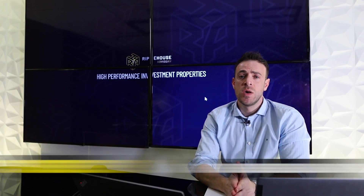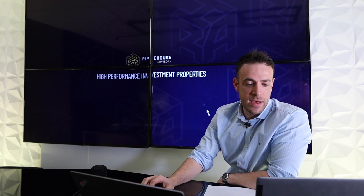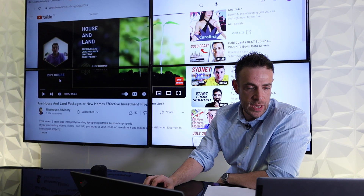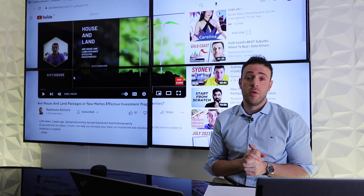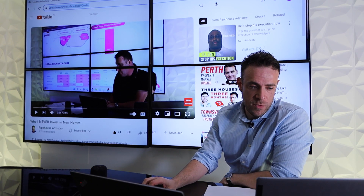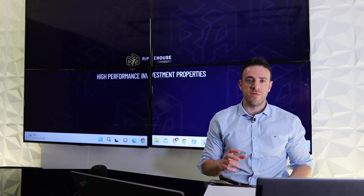Are house and land packages or established properties the way to go in 2023? We've actually done quite a few videos on this in the past — a long format video where Jacob's gone through around a 45-minute chat with an extensive case study, looking through thousands of properties and new home builds in the Brisbane area. We've also got a shorter format video. But to cover off the basic key points in terms of established versus new property...